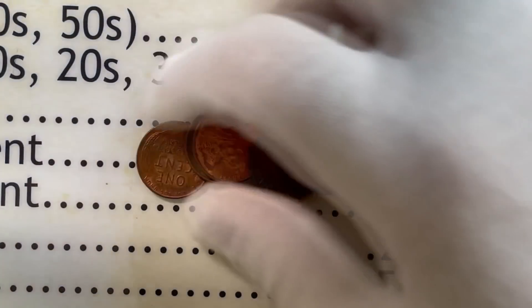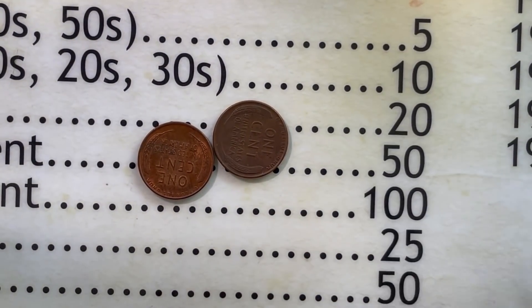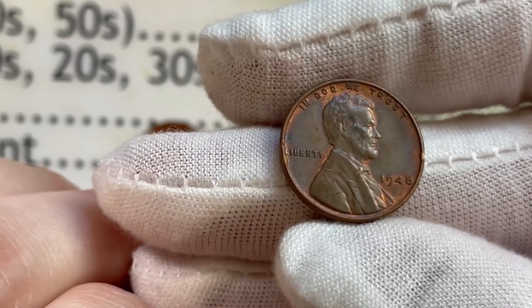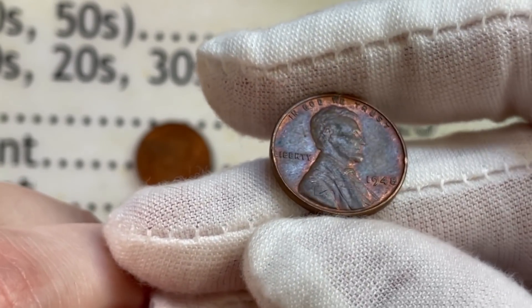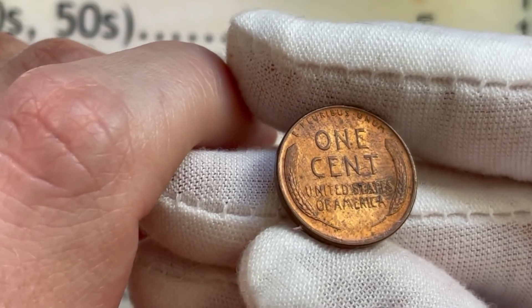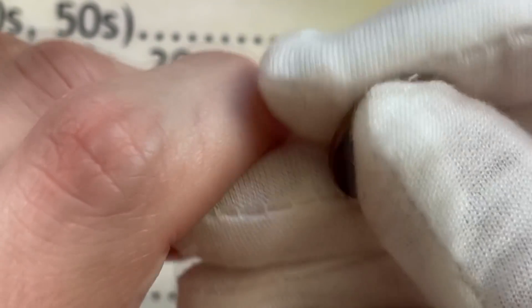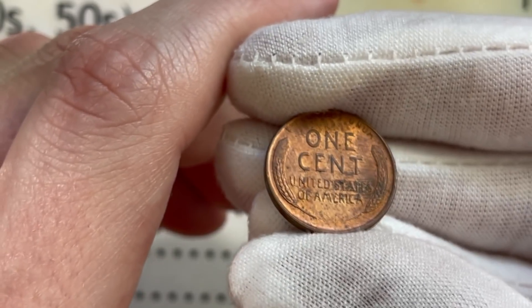This roll is doing a lot better for me now. There are some really nice looking ones here at the end — a 1948 that looks absolutely amazing, and a 1952 Denver also looking very, very nice. That is the benefit of going through 40-year-old rolls — you get some really nice looking older coins.